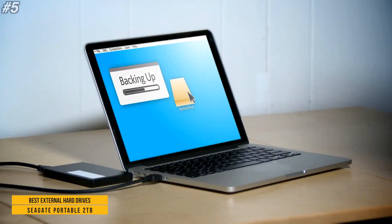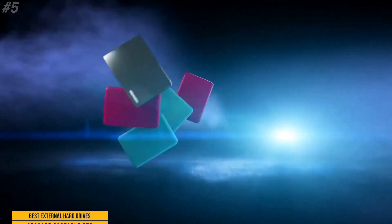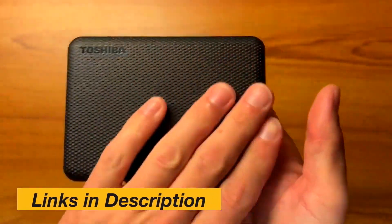Setup is simple — just connect the portable hard drive to the computer for automatic recognition, no software required. This USB drive also includes an 18-inch USB 3.0 cable. That's it for now — hope you pick the best external hard drive. The links for the products are given in the description box.